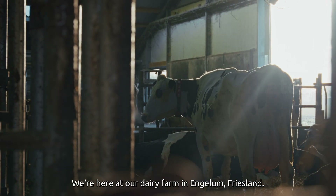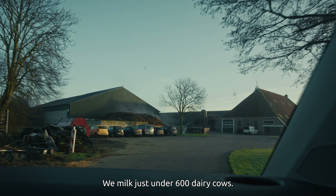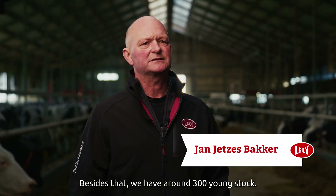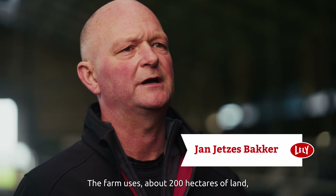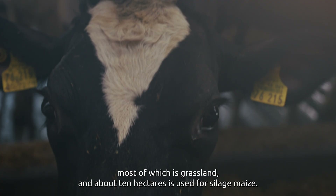We're here at our dairy farm in Engelum, Friesland. I run this farm together with my wife and my son. We milk just under 600 dairy cows — a bit over 500 are currently in milk. Besides that, we have around 300 young stock. The farm uses about 200 hectares of land, most of which is grassland, and about 10 hectares is used for silage maize.